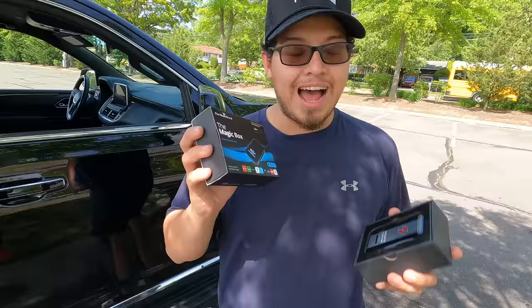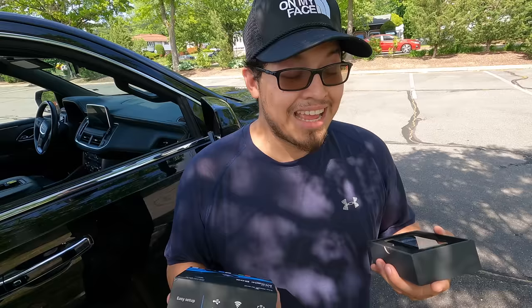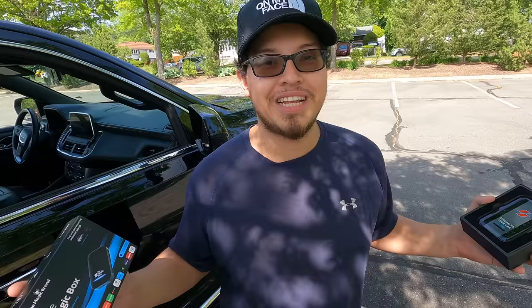I'll post both links in the description so you can decide between the 11 Pro from Stream to Your Car or the Magic Box. I'm personally sticking with the 11 Pro and sending the Magic Box back — because realistically, a hundred dollars is a hundred dollars. I'm trying to save money and keep my kids happy watching Cocomelon.